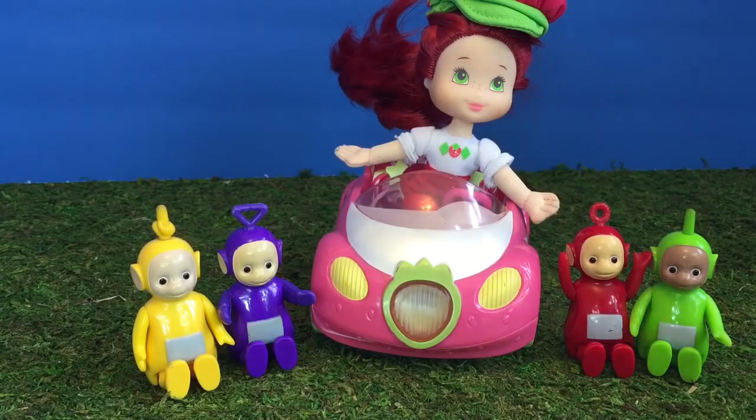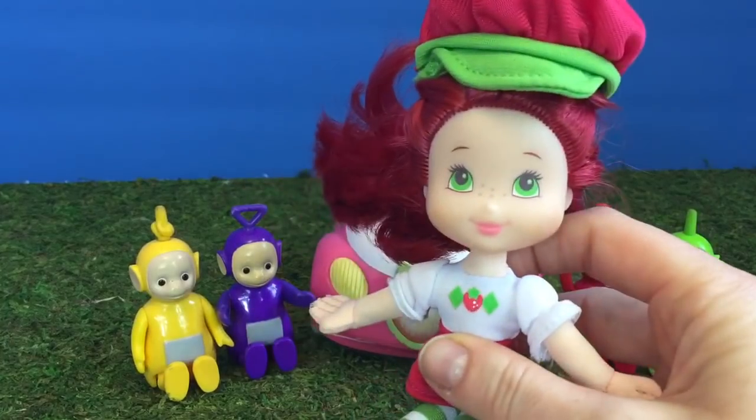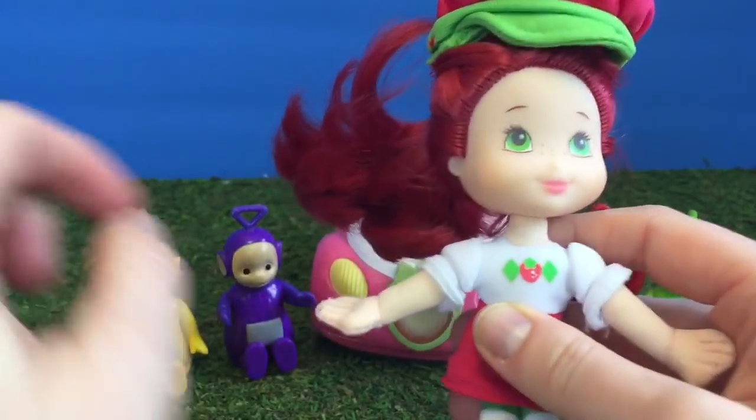Hello and welcome to Tiny Treasures. Today we have a special toy — it's our little Strawberry Shortcake doll, and she smells like yummy strawberries.